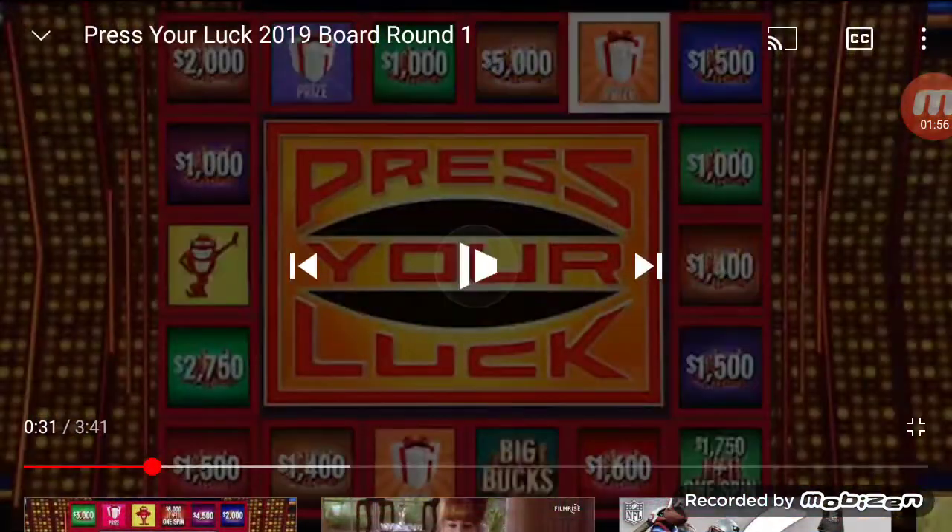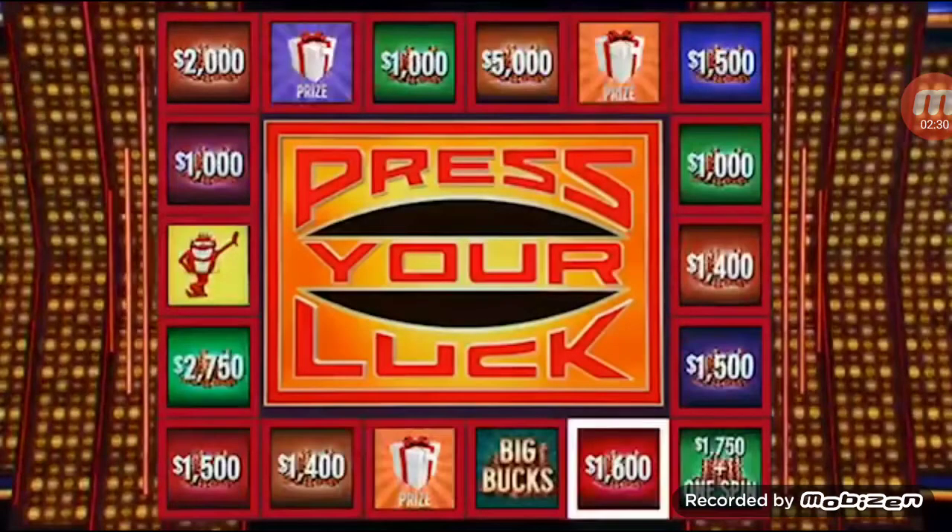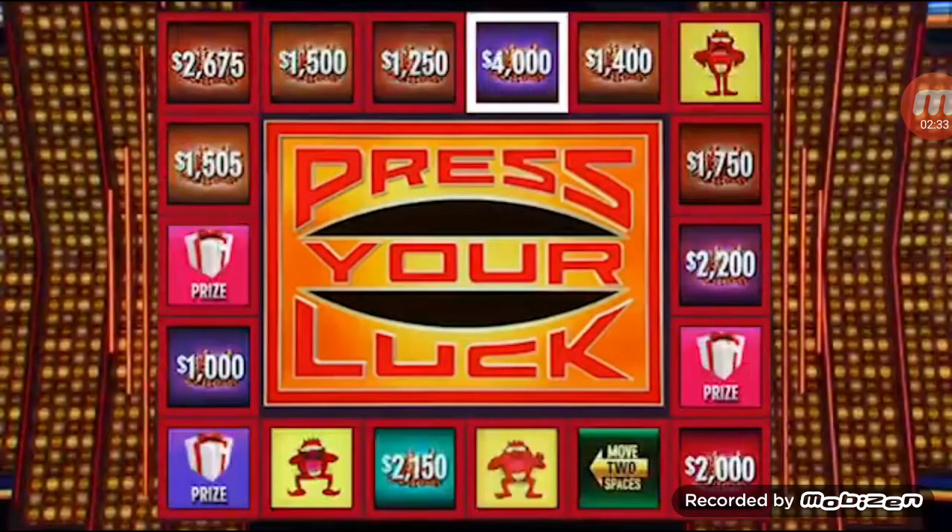Big Bucks, please. No whammies — stop. It's a prize! It's a maid service worth $13,000. The reason it's so expensive in the first round is because all of our prizes today are expensive — most all of them are worth over $5,000. Another $13,000, taking us to $37,750. One spin left. Big Bucks, no whammies — stop. $4,000. $41,750. Let's go to round number two.